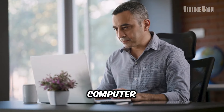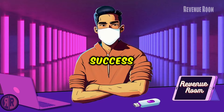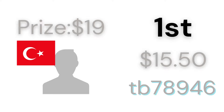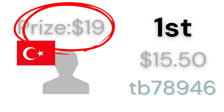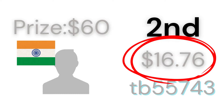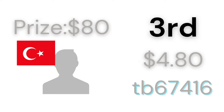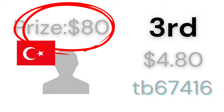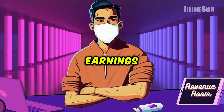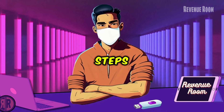Just grab your smartphone or computer. Let me share some recent success stories from our community. Just today, one member earned $15.50 along with a $19 bonus, and another member from India made $16.76 plus a $60 bonus. We even had someone earn $4.80 and receive an $80 reward. These are real earnings by real people — you could be next.